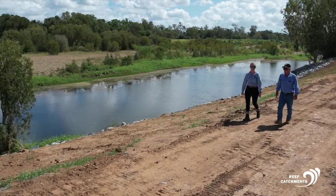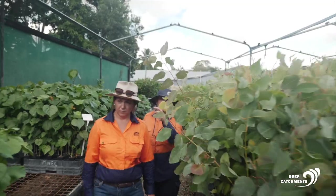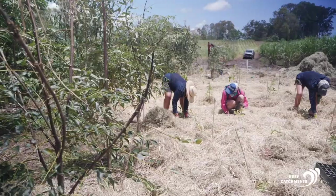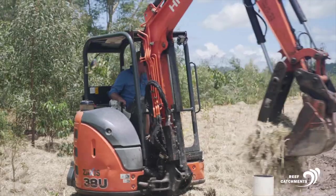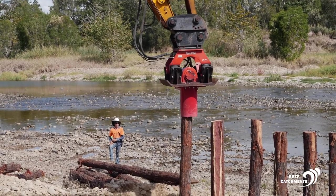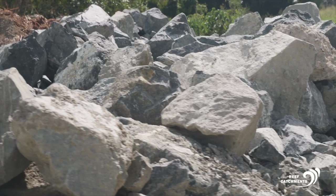One of the good benefits that have come out of the project is the number of local suppliers we've been able to engage with — right from people that supply the tube stock, our guys doing the on-ground works, installing engineered sites, delivering rock. All our rock comes from the local quarry.